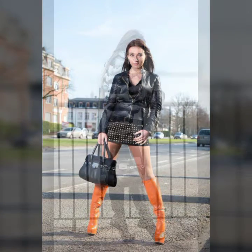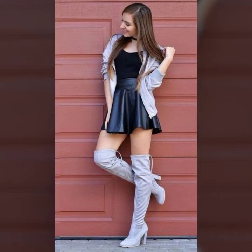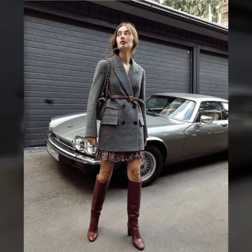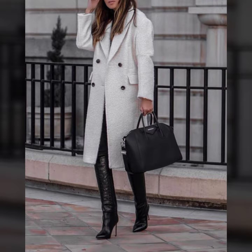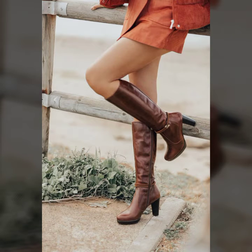These beautiful and gorgeous shoes and boot collections are so trendy. I would suggest watching this video till the end if you want to buy these amazing and gorgeous shoes and boot collections. I will tell you the website from where you can buy these amazing and beautiful shoe ideas.